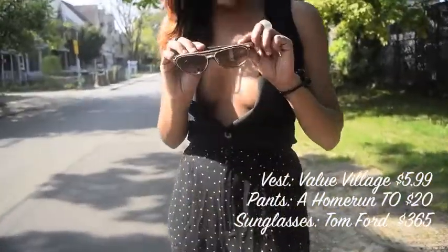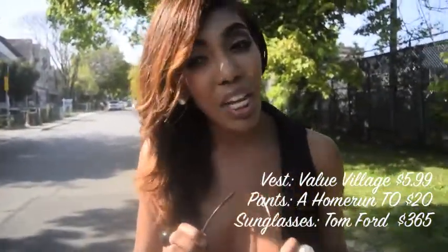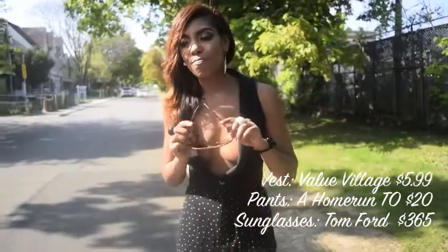My sunglasses are Tom Ford. I got them at a duty-free store at the Munich Airport. I'm very excited about this look.